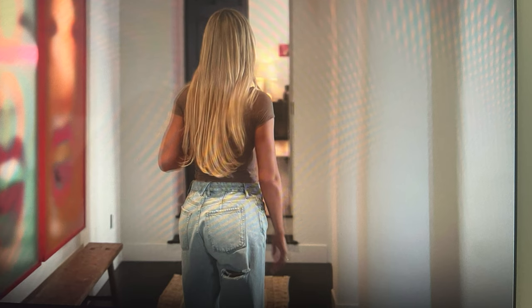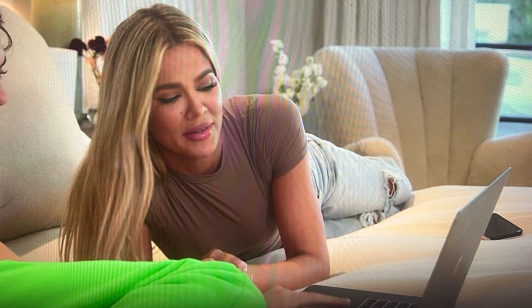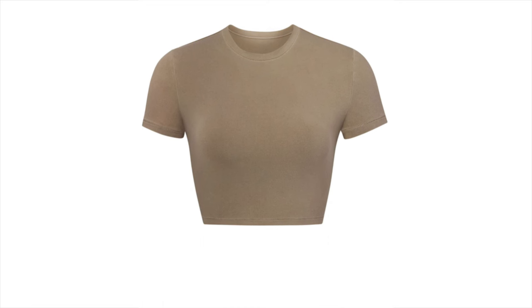Here I think Khloé's wearing the same jeans but they have a rip in the back. I'm not sure — I didn't get to really see the back of the other ones. They look very similar, but this top I think is also from Skims, and I'm going to link down below the one I think it is.